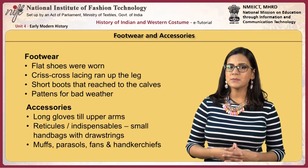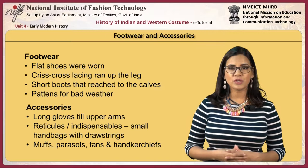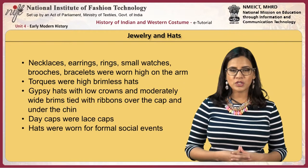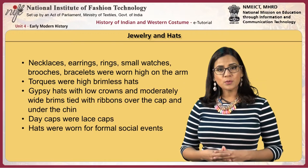Accessories included long gloves reaching to the upper arms. Reticules or indispensables were small handbags with drawstrings. Also used were muffs, parasols, fans and handkerchiefs. Jewelry included necklaces, earrings, rings, small watches, brooches, and bracelets worn high on the arm.